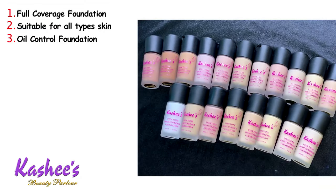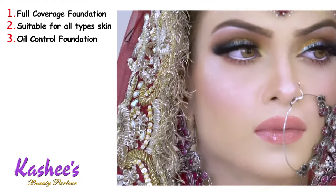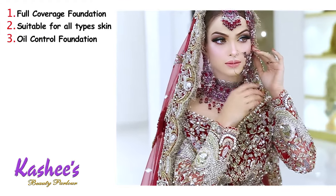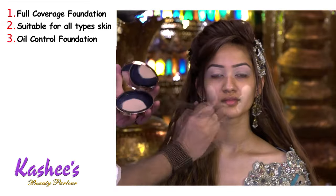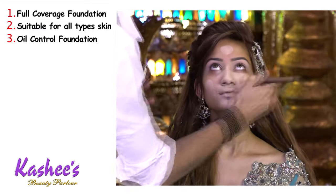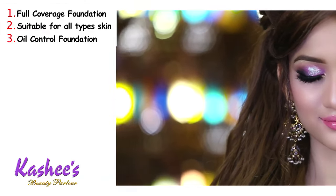Number three, it is an oil control foundation. Many people with oily skin are very frustrated — like many of my bridal clients — because their base doesn't stay, cracks appear, the base gets damaged, and the whole makeup is spoiled. This foundation is an oil control foundation that addresses exactly that problem.